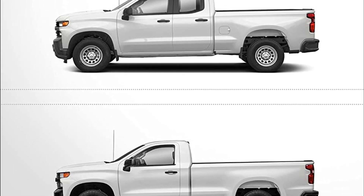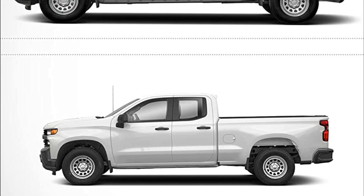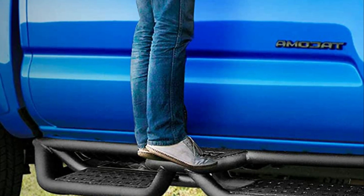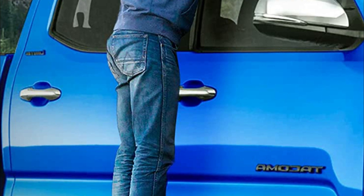They also facilitate easier access to the rooftop. With a three-tube design, these steps provide superior protection for both the bottom and sides of your vehicle, preventing potential issues like getting stuck on the rocker plate or obstacles. The welded brackets offer added strength, ensuring durability.